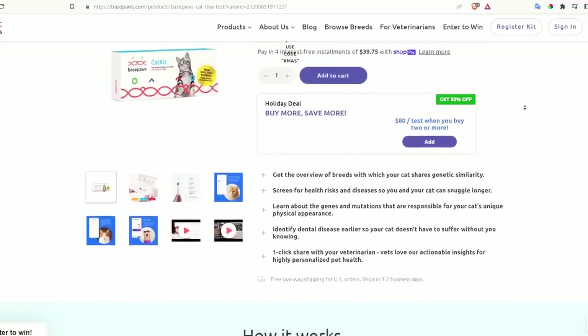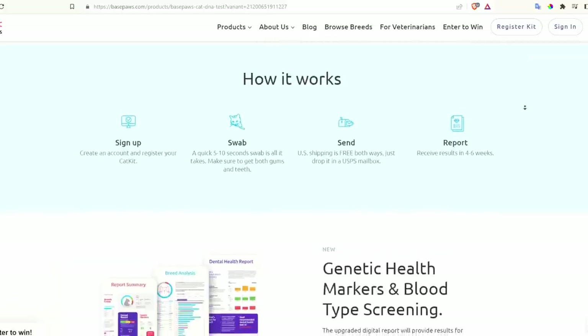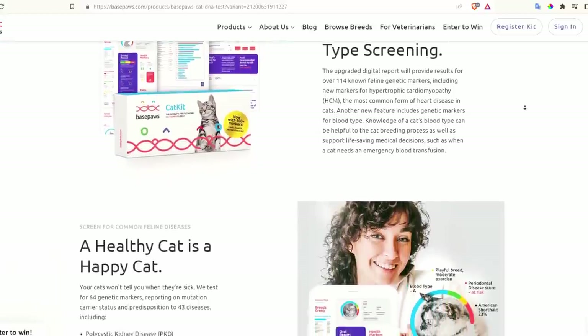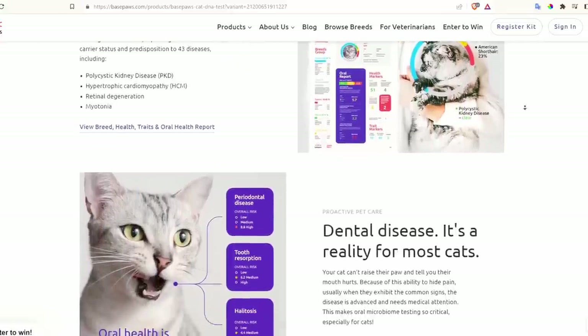Their standard DNA test kit package includes a breed and health report as well as a dental report. They're mapping your cat's genetic similarity to 21 plus breed types, looking at at least 22 different trait markers, and providing reports on at least 64 health markers as well as the dental health report. The Base Paws DNA test currently costs $159, making it the most expensive kit on this list, but it regularly goes on sale — right now you can get two kits for $80 each.